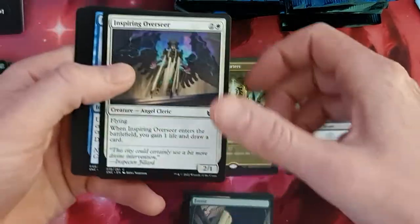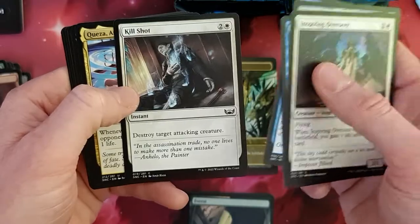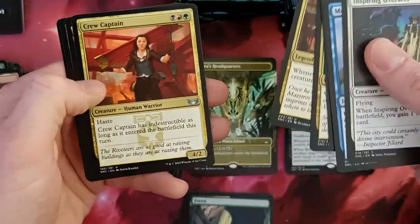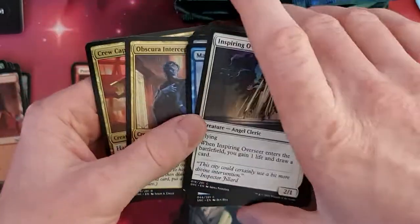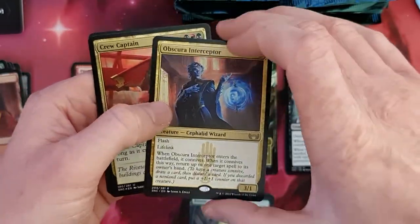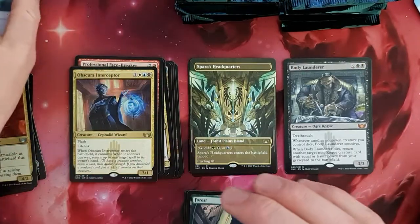Mountain and foil. Inspiring Overseer, Brokers Ascendant, and then Brokers Veteran. Killshot — nice. I realize sometimes I like the names of these cards. Let's put these over here. Let's go. Interceptor, Crew Captain, and a Spirit.